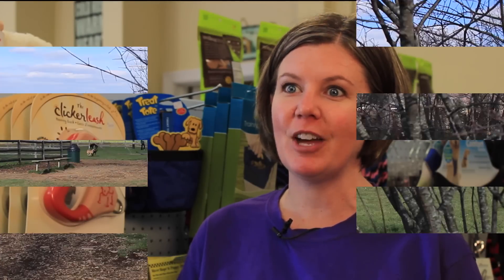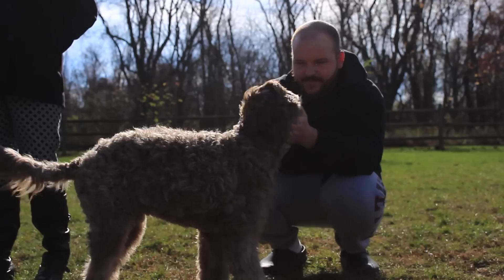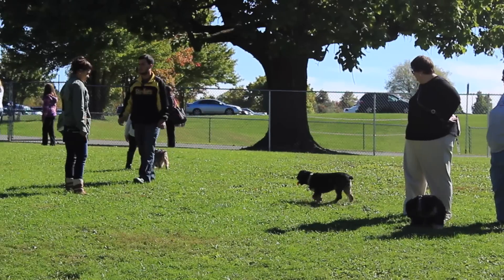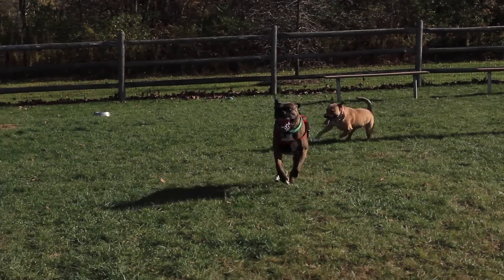A dog park is a great time for a dog who's well-socialized to just get all that energy out and have some fun. With that in mind, some common rules apply. You must be in control of your dog during your visit to any dog park. Puppies under four months are not allowed, no aggressive dogs, and of course, clean up any mess your pet makes.